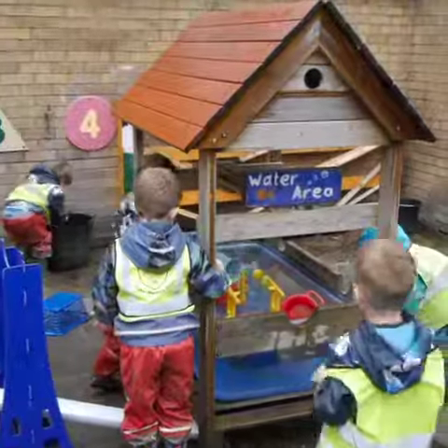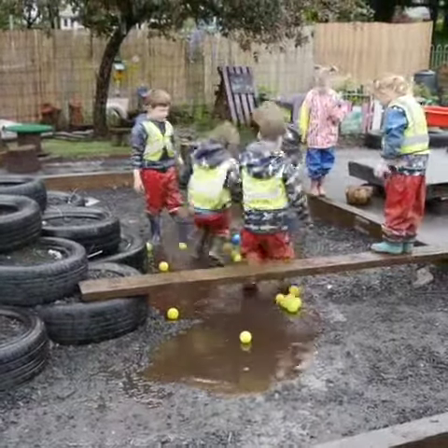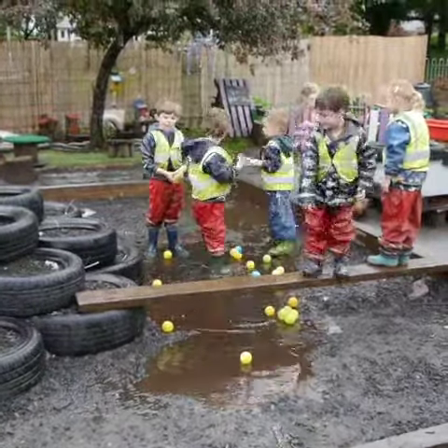The children outdoors love to explore and experiment. Sometimes just a puddle is amazing — they can jump in, splashing, singing songs, and exploring.